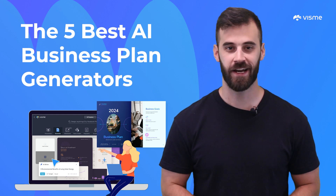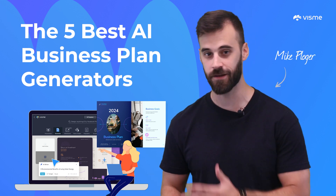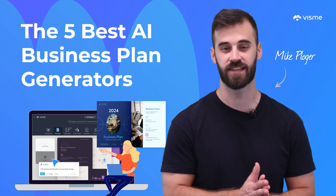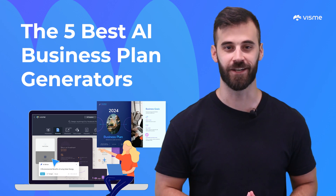My name is Mike Ploger and I help you and your team improve your brand, marketing, and design with insights that you'll only find right here. Be sure to subscribe to get my latest videos.